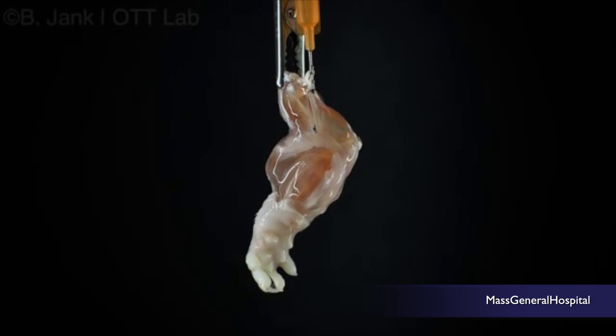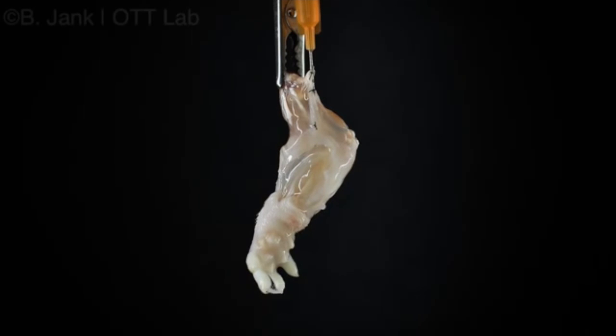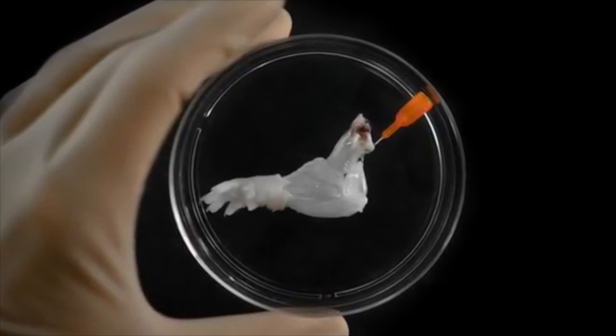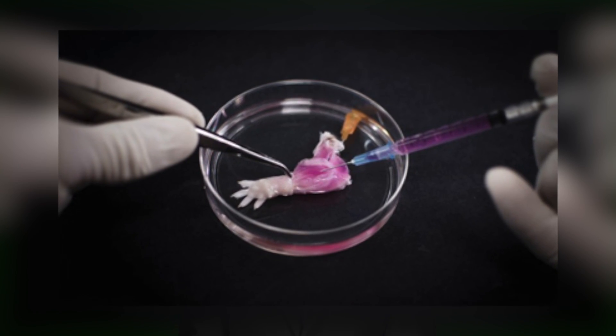What you're seeing here is a time-lapse video of a growing rat limb in a process called decellularization. The research team took forelimbs of dead rats, soaked them in a detergent solution for a week to get rid of all the cellular material, essentially leaving behind a cell-free limb in which new tissues can be regenerated after it's injected with new cells.